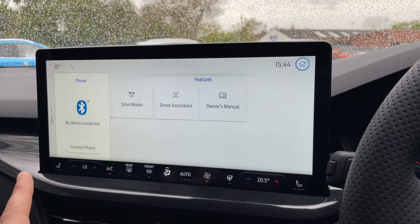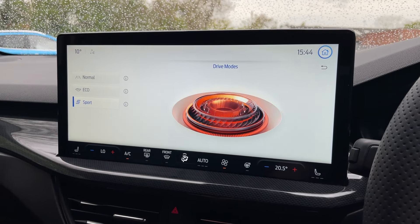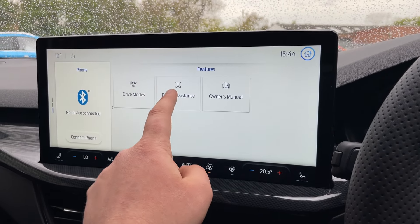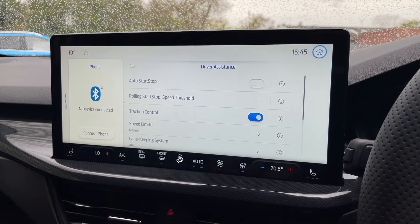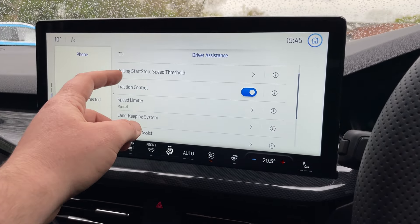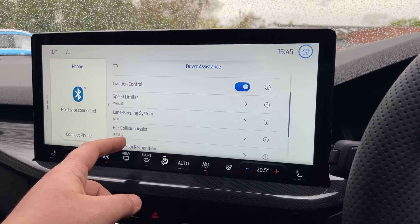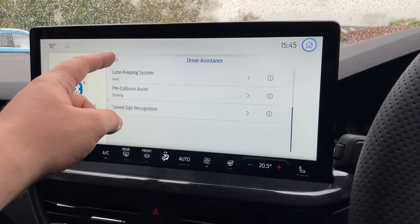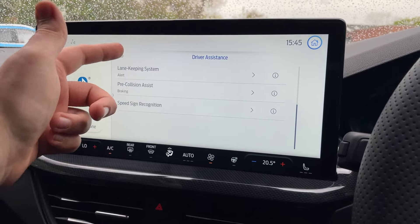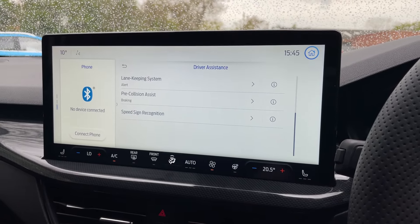Taking us to features, we get three tiles. Drive modes on the left: normal, eco, and sport. In driver assistance, we have auto stop-start, rolling stop speed threshold, track control, speed limiter, lane keeping system, pre-collision assist, and speed sign recognition — tons of wonderful driver assistance to keep you safe. That pre-collision assist links to the radar I showed you at the front of the vehicle.